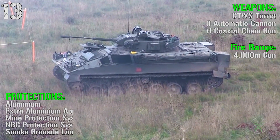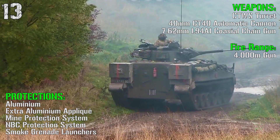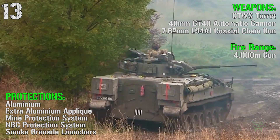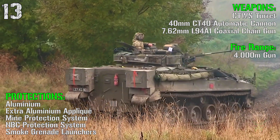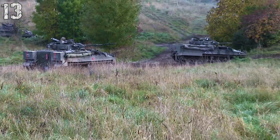For the weapons we have a 40 mm automatic cannon as a main gun and a 7.62 mm coaxial chain gun. The fire range for the main gun is 4000 meters. For the protections we have mostly aluminium for the main body, a mine protection system, NBC protection system, and small grenade launchers.